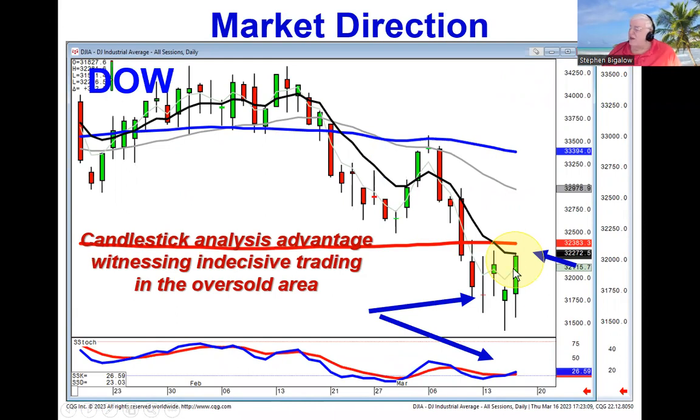We needed to see a reversal signal to tell us the downtrend was over. The only negative in all the indexes was that the Dow, even though it closed right here at the T-line, did not close above the T-line.